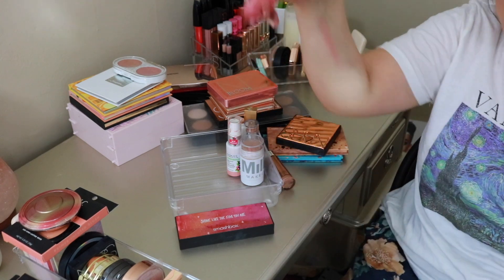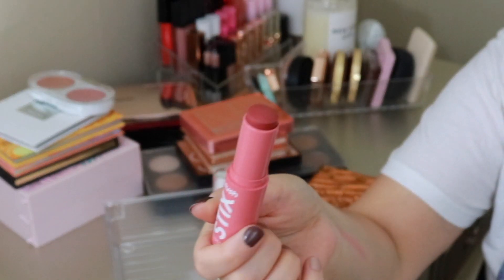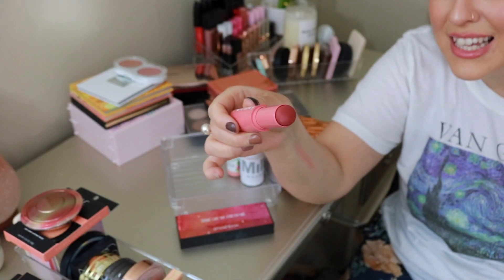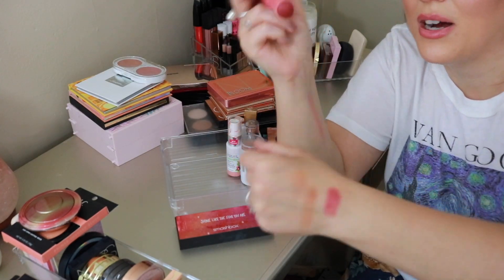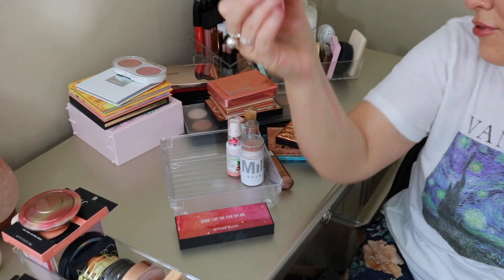Let's quickly touch on a few more products. This is a ColourPop blush stick that looked totally different online when I ordered it. It's just way too dark for me — maybe I could use it as a lip and cheek tint, but the shade is just way too much. I don't know what I was thinking. It's definitely not for me.